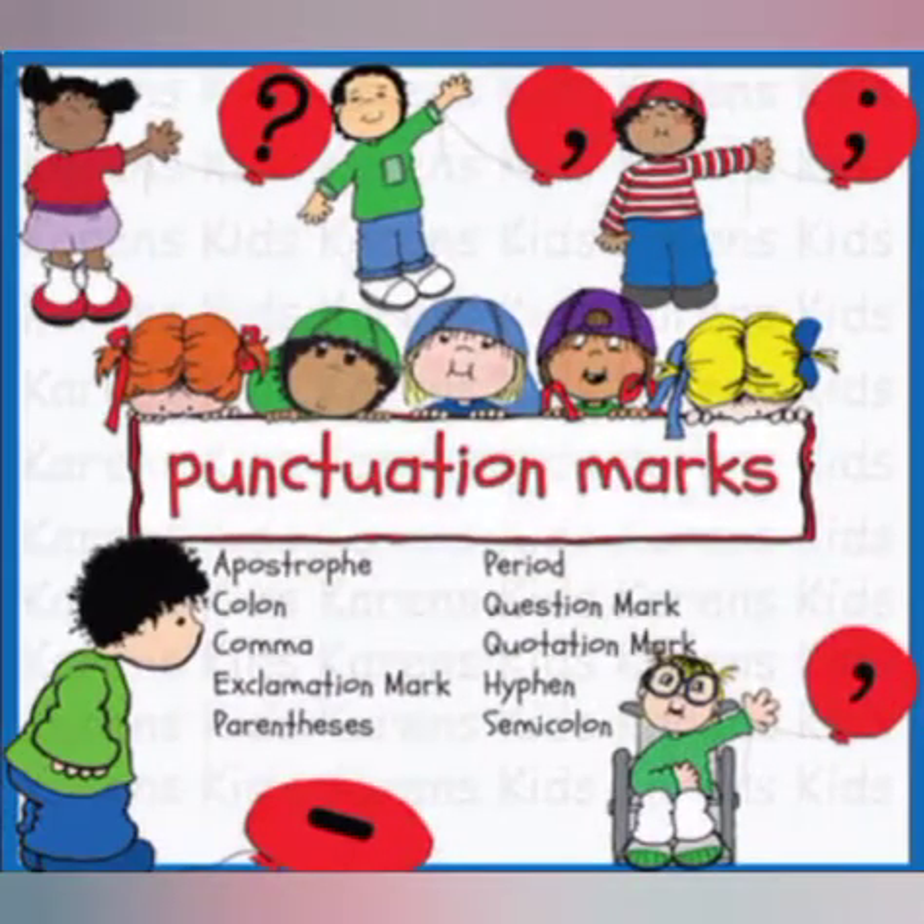Here are a few examples of punctuation marks: apostrophe, colon, comma, exclamation mark, period, question mark, full stop, etc. Now let's learn about each one of them turn by turn.